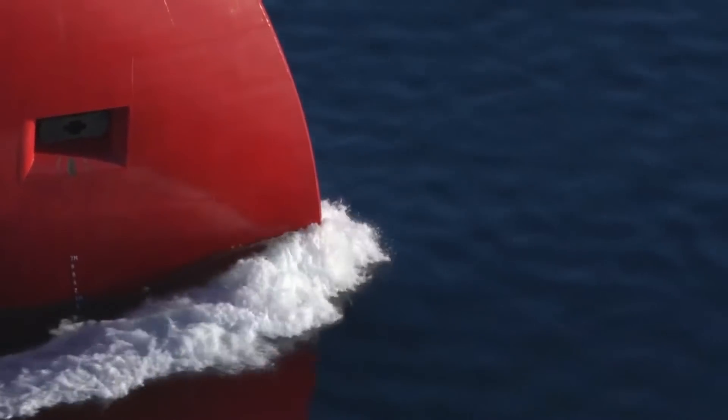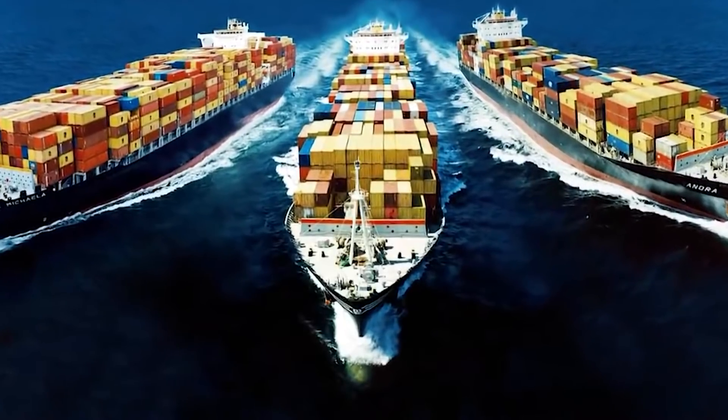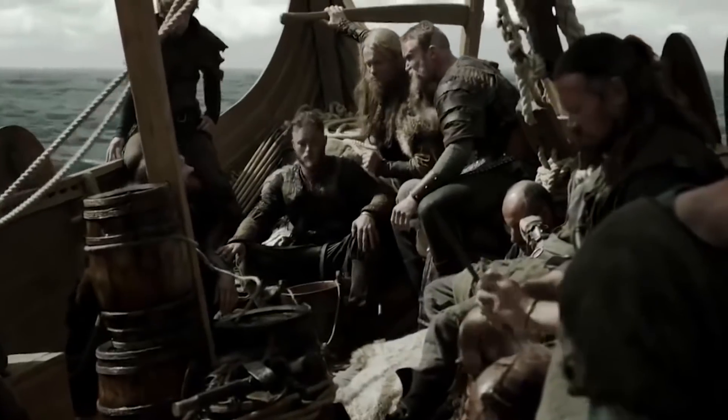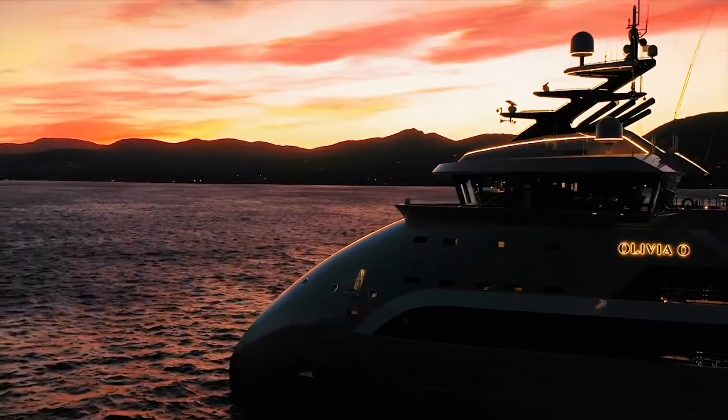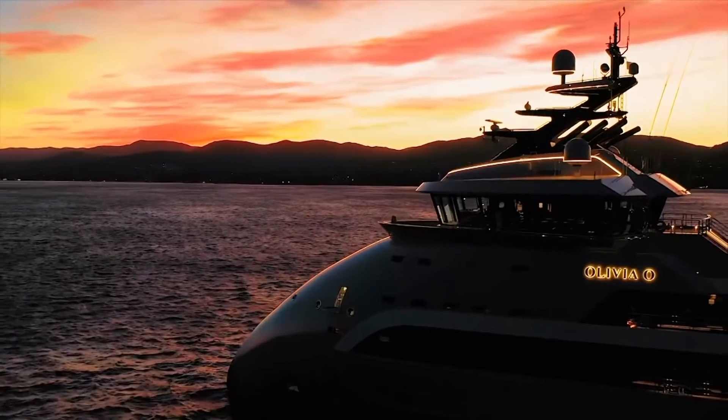So today, we're going to learn about what a bulb is, why it's needed, how the Vikings are influencing modern shipbuilding, and you're going to see one of the newest and most unusual yachts in the world.